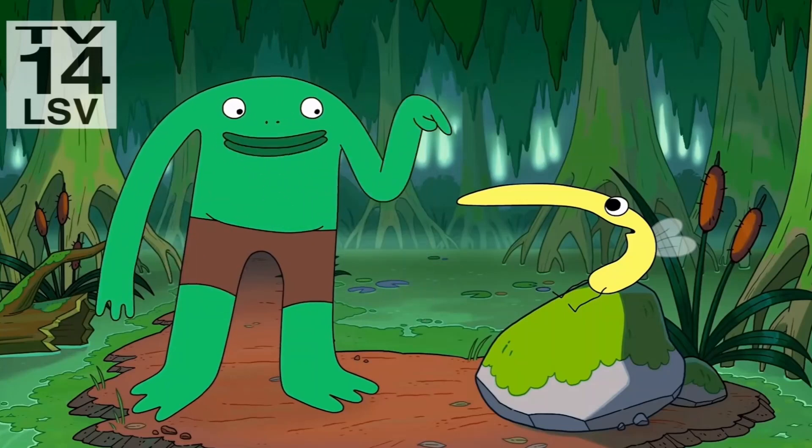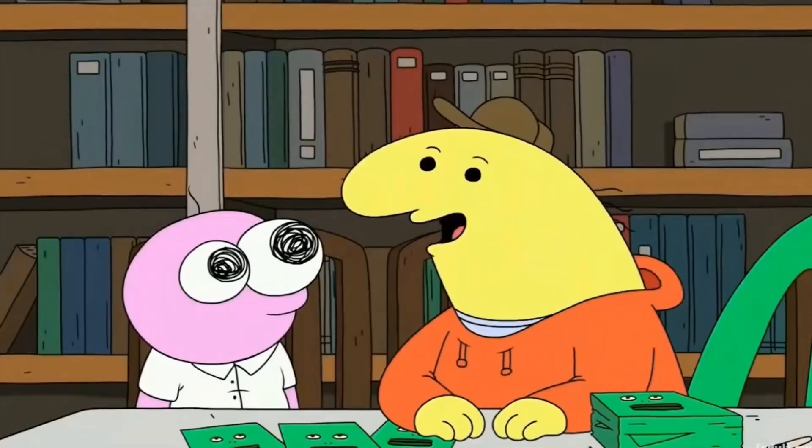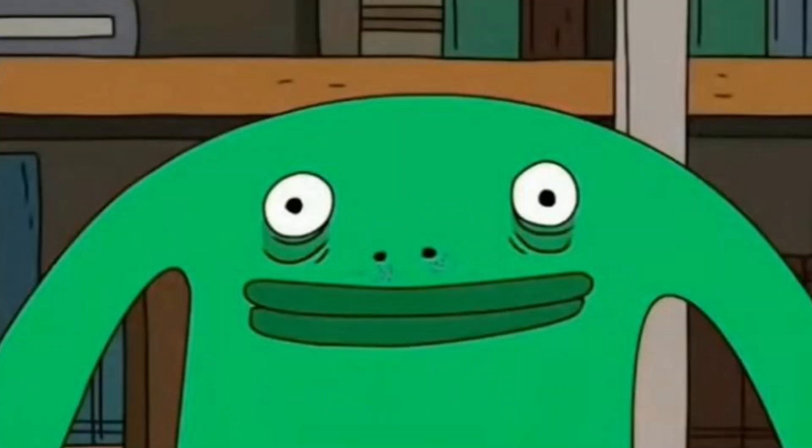During the episode where the Smiling Friends are trying to cheer up disgraced actor Mr. Frog, they take him to a book signing to meet his fans. How wholesome. When the focus is on Pim and Charlie and their backs are turned, just off frame, Mr. Frog is seen doing a huge line of something or other. And then when it zooms back out, he's got all this purple stuff under his nose like a dirty little fiend. It's quite a subtle moment that you might miss on your first viewing, but it helps to explain what he does next.